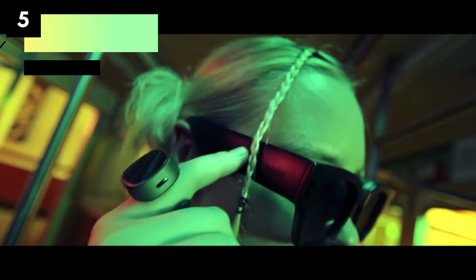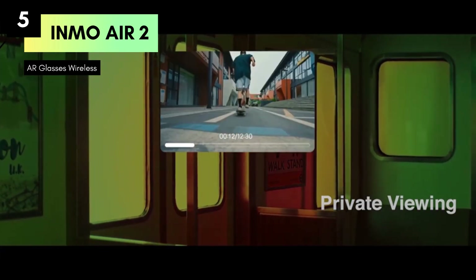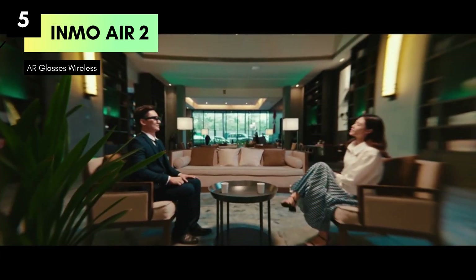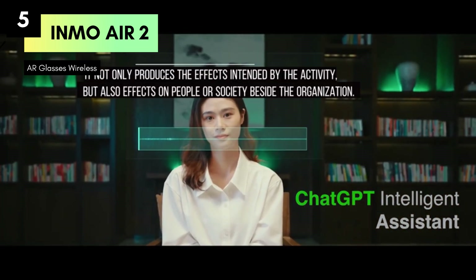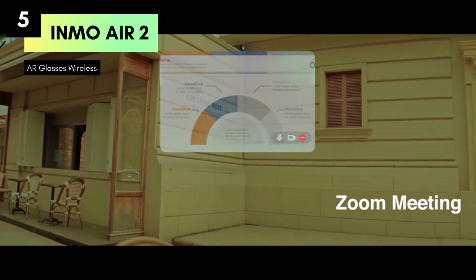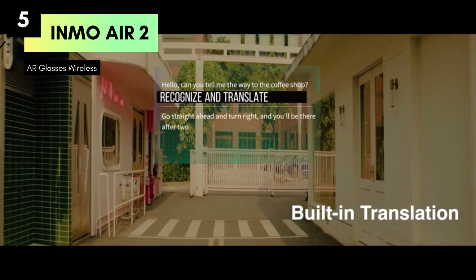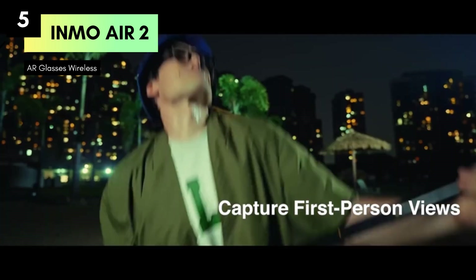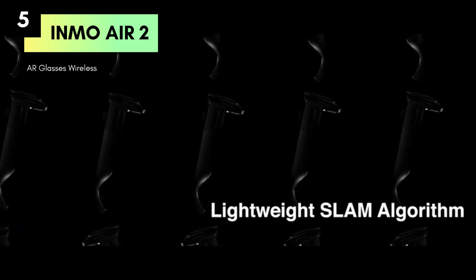Number 5: The Air 2 AR glasses wireless, a remarkable fusion of augmented reality and cutting-edge technology. Whether you're a multitasker or tech enthusiast, these smart glasses promise to revolutionize your digital interactions. The Air 2 AR glasses wireless feature a high-definition 1080p micro-OLED virtual theater, providing an immersive viewing experience with stunning clarity and vibrant colors, whether you're watching movies, making phone calls, or using them for professional teleprompting.